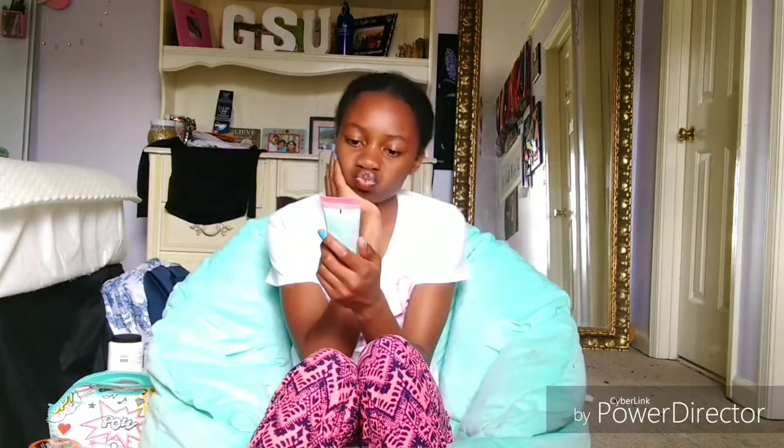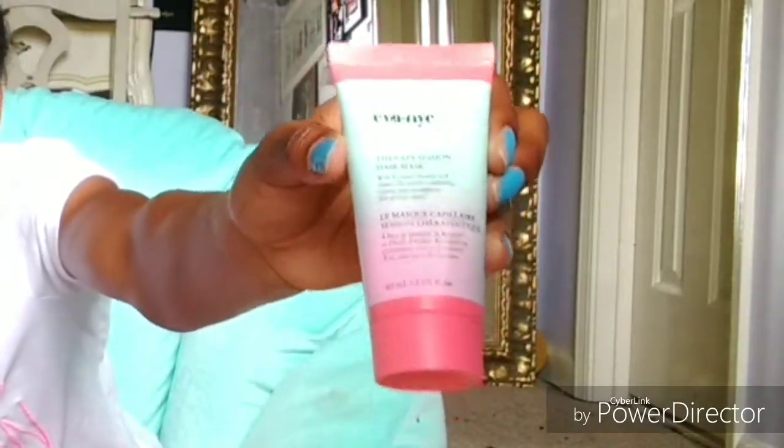Okay, so this is an Ava NYC product. I thought it was a face mask at first, which I really, really need. But it's not — it's a hair mask. It is a therapy session hair mask for all hair types. I'm washing my hair today too, so this is perfect. I might actually use this. And the packaging is just so pretty — look at that. I like that pink color. So cute. Maybe I will use that coupon.